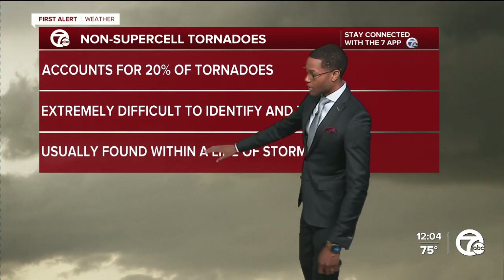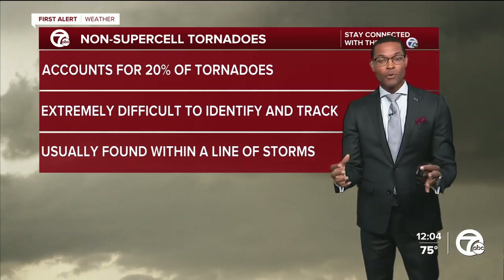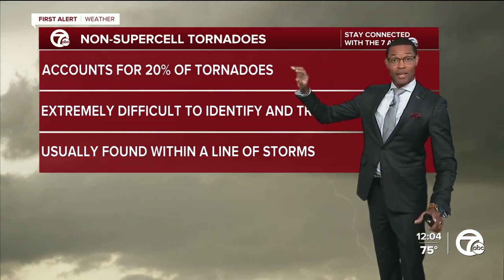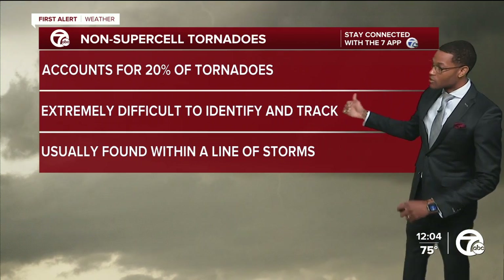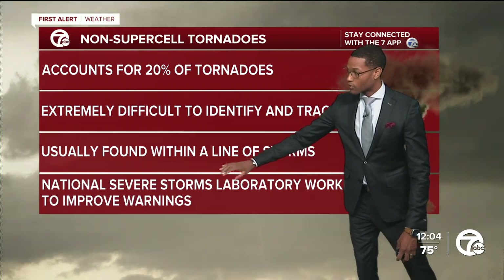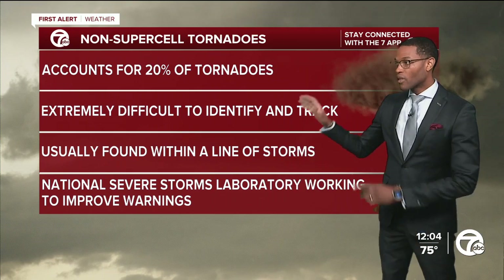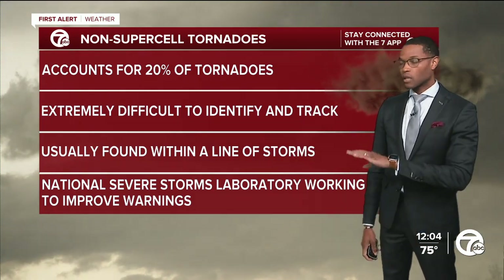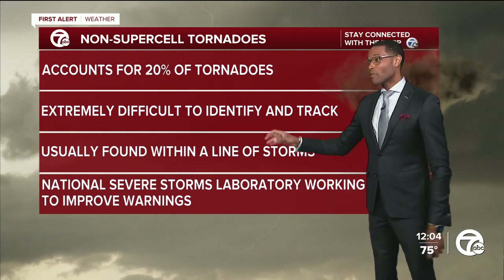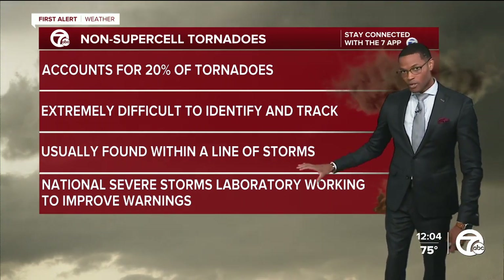These are usually found within a line of storms, and that's exactly what we had. That came together over Metro Detroit, formed a line that extended all the way from Wayne County and reached as far north as Sanilac County, drifting east. So we had all of these ingredients working against us. The National Severe Storms Laboratory is working on improving the warnings for these types of tornadoes specifically. This is not a classic supercell tornado — it is one that is rarer and harder to track.